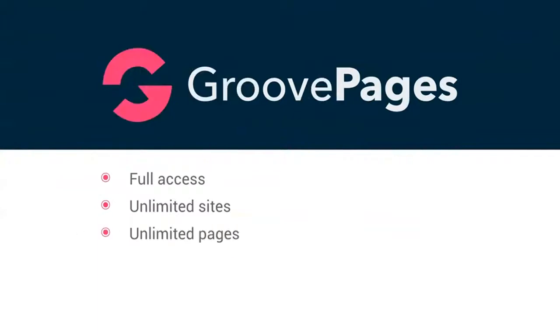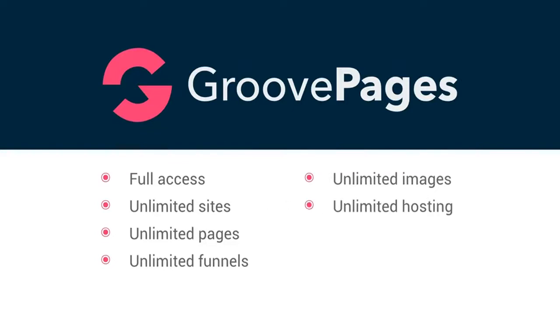Today GroovePages grants you full access with unlimited sites, unlimited pages, and unlimited funnels. You'll also have unlimited images, unlimited hosting, and unlimited bandwidth.